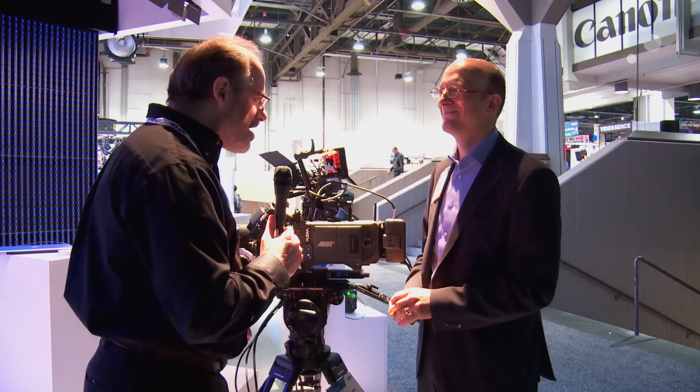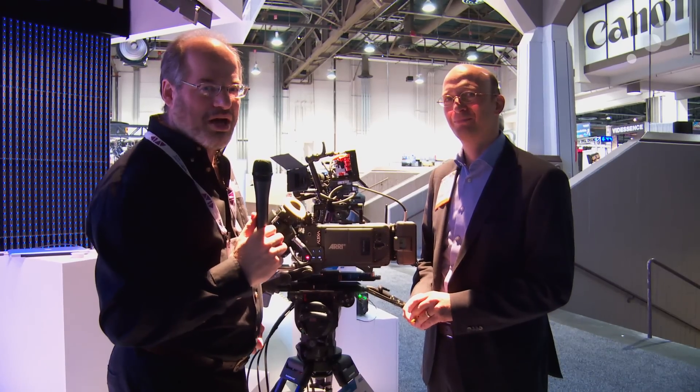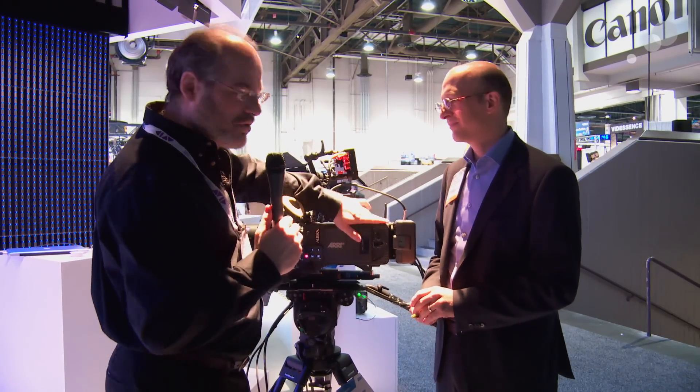Stylish. Well, thank you Mark. We'll catch you more with all the fun accessories and other neat camera things coming from ARRI.